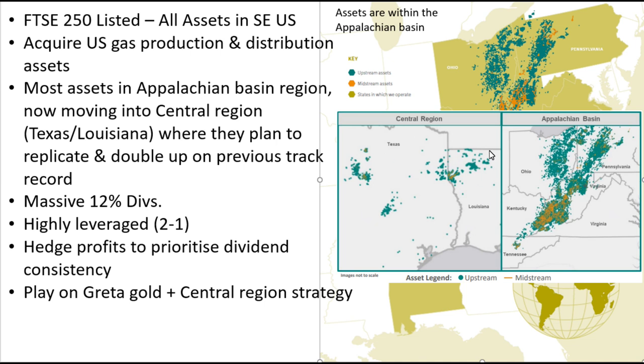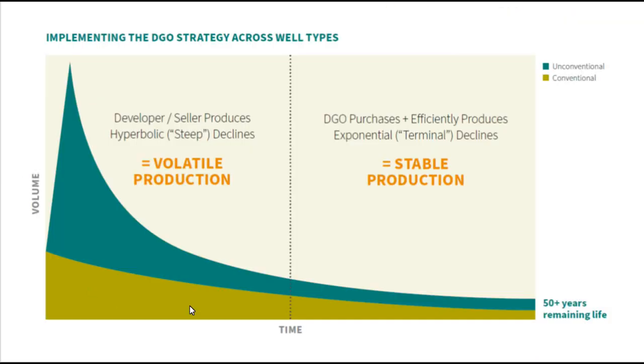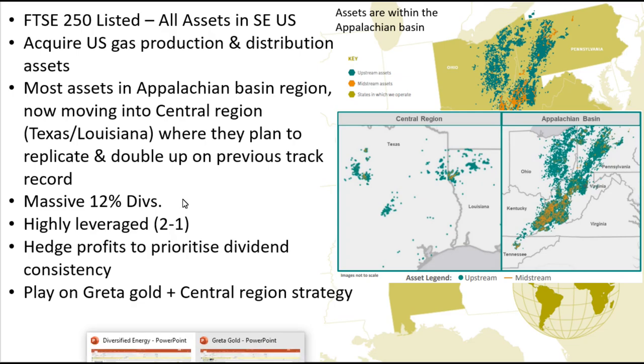This is their forward growth strategy. From their latest annual report, what they tend to do is buy these assets off the explorer companies who are less interested in them once they've got past their peak production. But Diversified Energy pride themselves in getting greater efficiency out of assets at this stage of their life cycle. They pay out massive dividends of 12% and they hedge the gas price.